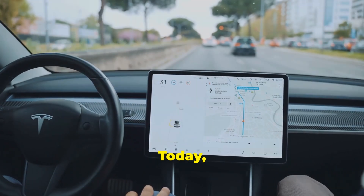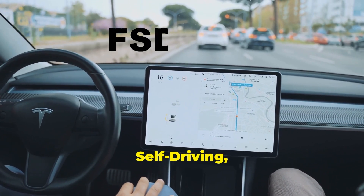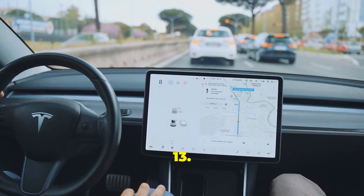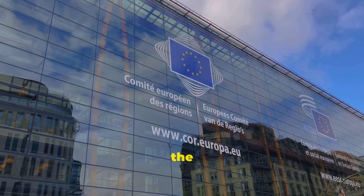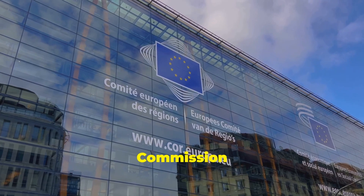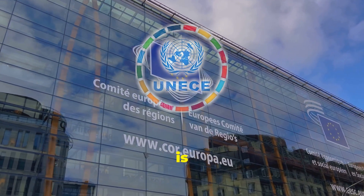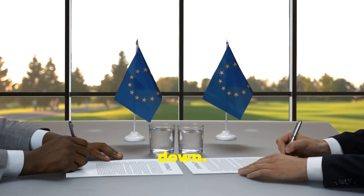Today I'm diving into a topic that's buzzing across Europe: Tesla's Full Self-Driving, or FSD, version 13. With the recent adoption of the Driver Control Assistance Systems regulation by the United Nations Economic Commission for Europe, known as UNECE, the future of autonomous driving in Europe is closer than ever. Let's break it down.